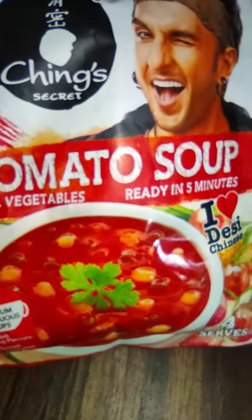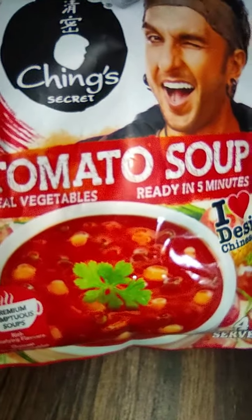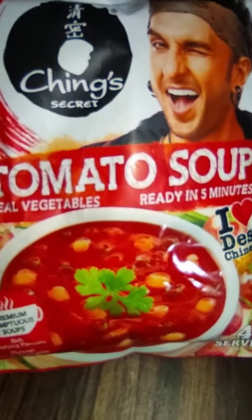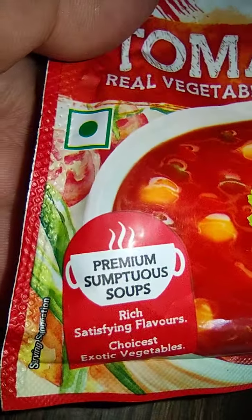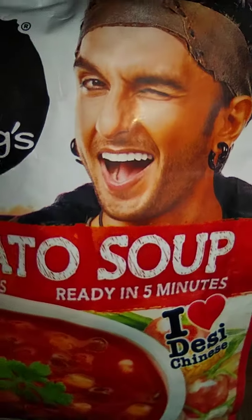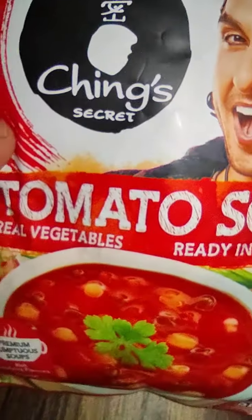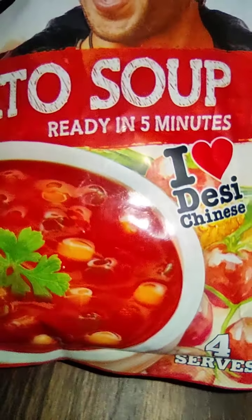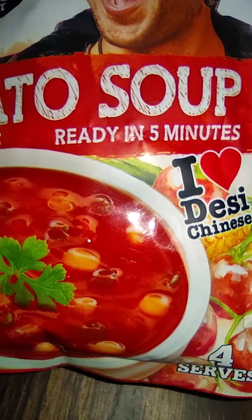So this is a branded soup by Ching's Secret. Thanks for watching ReviewK Vlogs. We can come up with more such vlogs. And if you want to read labels and review products, we can help you do that. Thank you very much for your time. Subscribe to the channel and press the bell notification if you require.